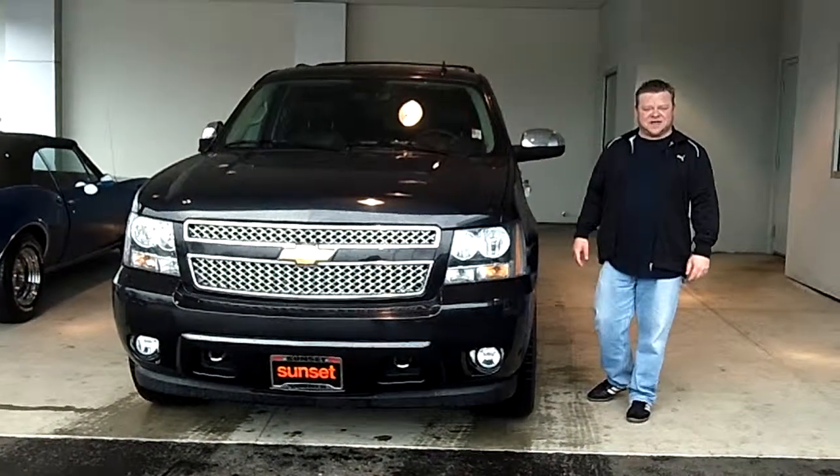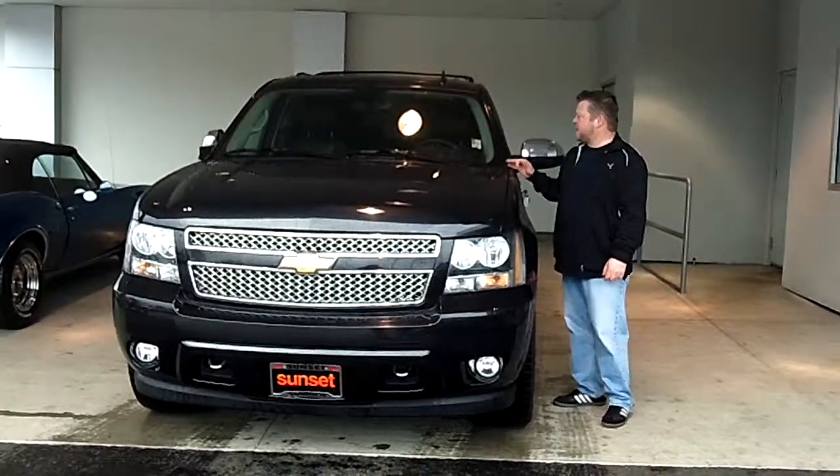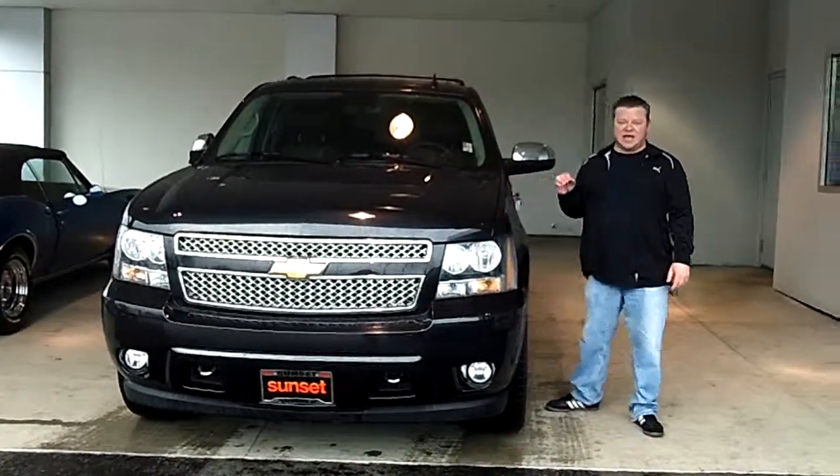Hi everybody, Scott Company Live right here at Sunset Chevrolet. Thanks for clicking that link and taking a look. Here is your virtual video walk around. This is the 2011 Chevy Suburban LTZ edition. Stock number is 5753A.